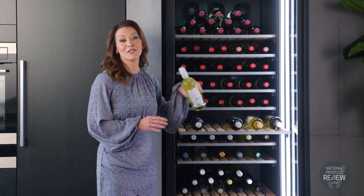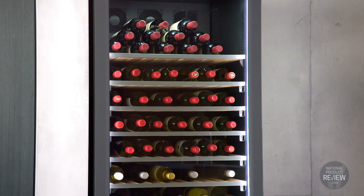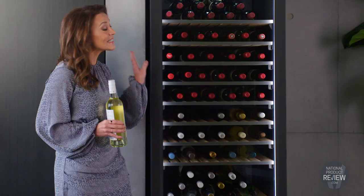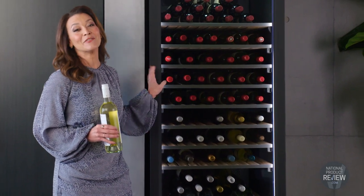Plus, there's the added reassurance of UV protection, thanks to the smooth double-glazed door. Despite its compact good looks, the Vintech cabinet is deceptively generous — it stores up to 126 individual bottles.